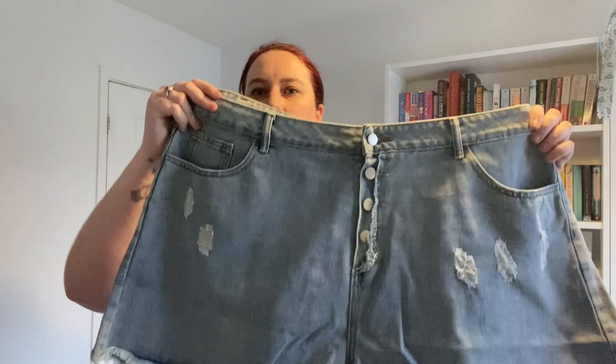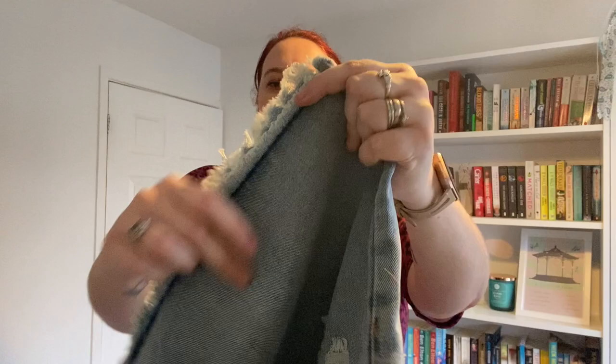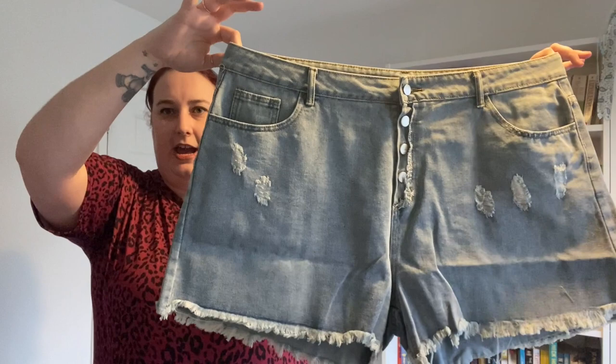Next out of the bag is pair number two. These are obviously blue denim, quite a pale wash with a bit of distressing on the front, again a four-button closure, and a much longer frayed edge on them. Again real pockets front and back.